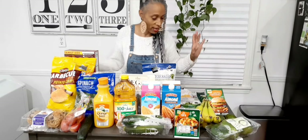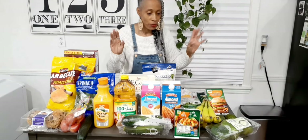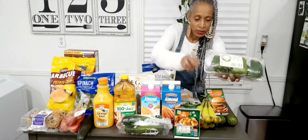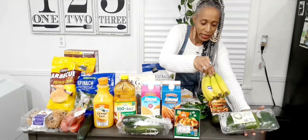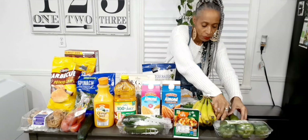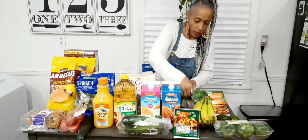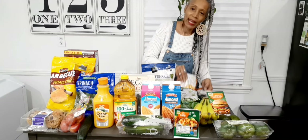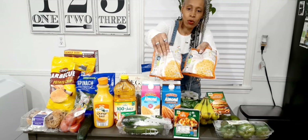So the first things I picked up were my fruits and veggies. I got a thing of green bell peppers, a thing of bananas, two avocados, two bags of Brussels sprouts, and two bags of super sweet corn.